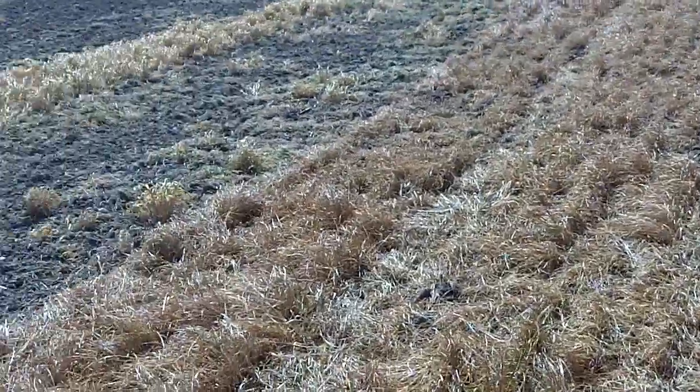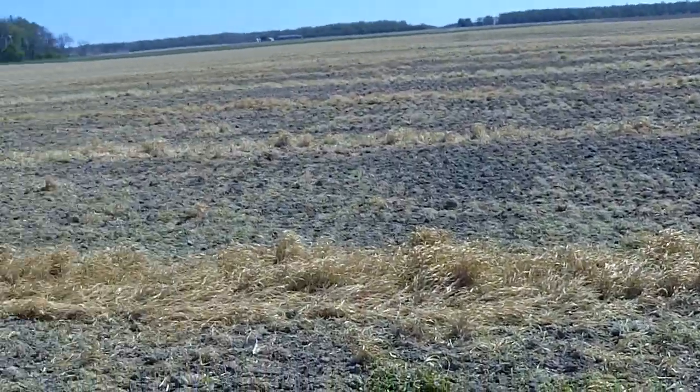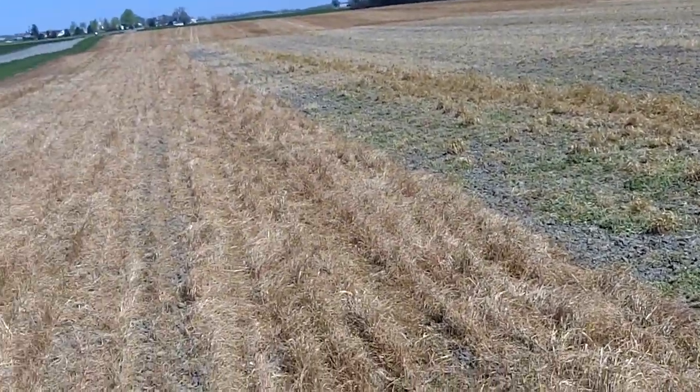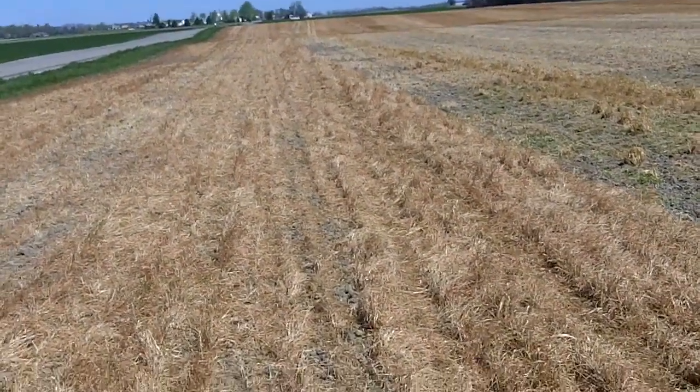Again, it looks from the road like a fantastic kill as we scan across here — where the ryegrass was and the cereal rye was and so forth — it just looks tremendous. But as we investigate more closely, I think we're going to need to make that second spray.